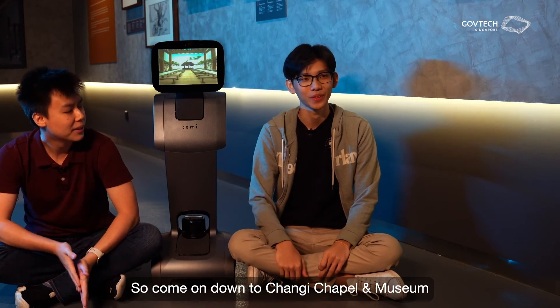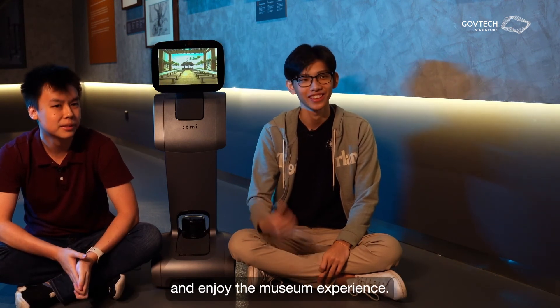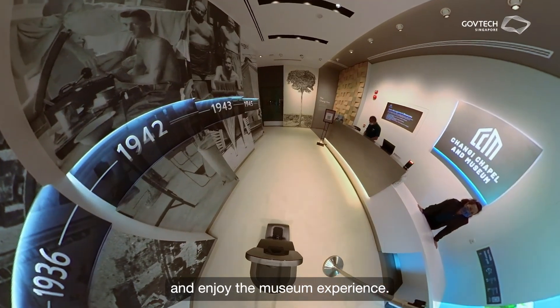So come on down to Changi Chapel and Museum, experience Tammy first hand, and enjoy the museum experience. Thanks!